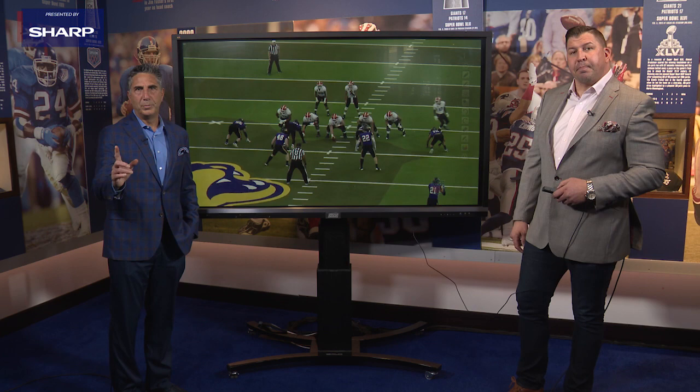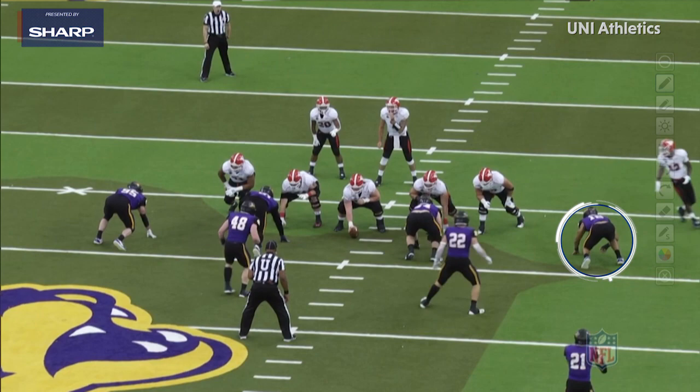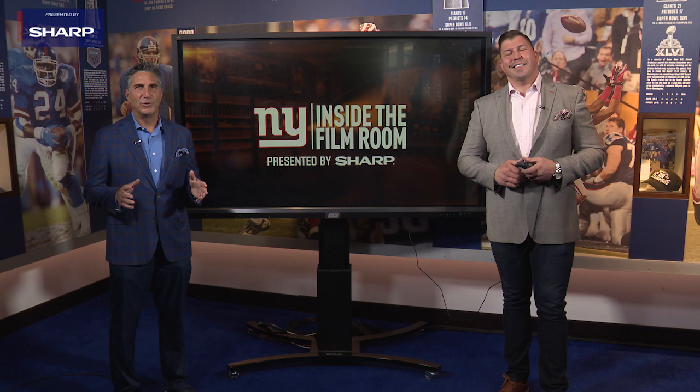One more play to look at from Ellerson Smith. This is one of the things he's going to continue to work on when he gets into this Giants scheme — using that length and a one-arm stab to bull rush, converting speed to power up against offensive tackles. You're going to see him turn the speed directly into a bull rush, engage that offensive tackle with that inside arm, collapse the pocket, and come away with the sack. That's a look at Ellerson Smith, the Giants' fourth-round draft pick out of Northern Iowa.